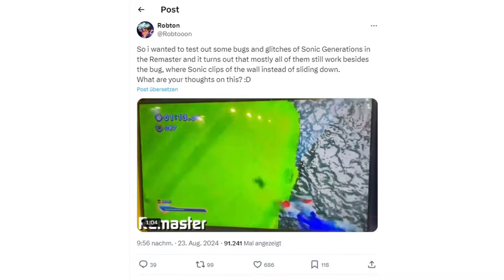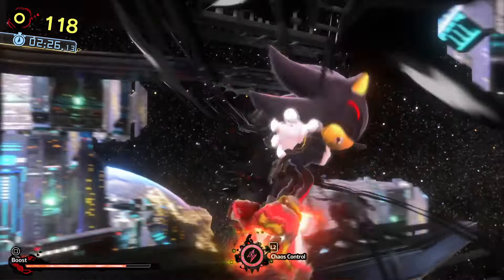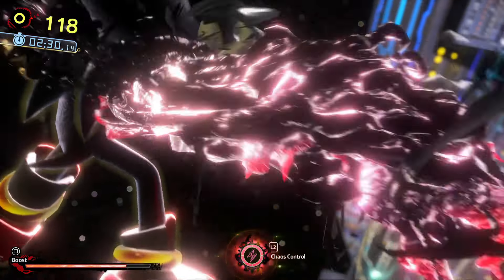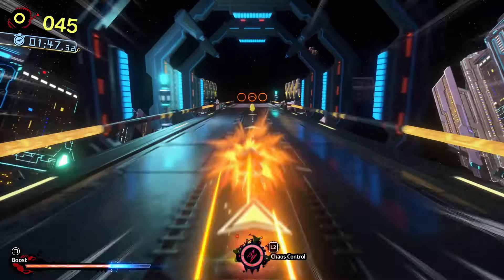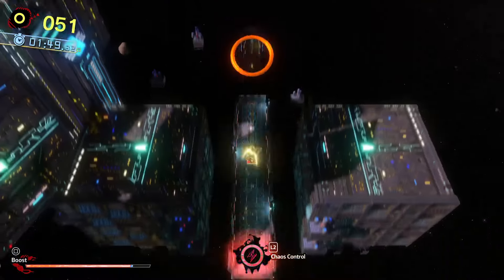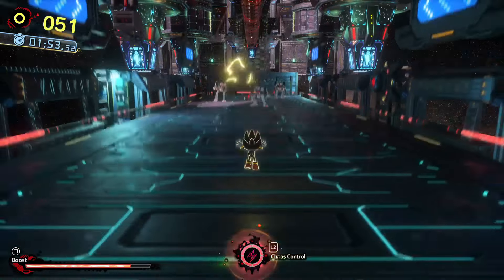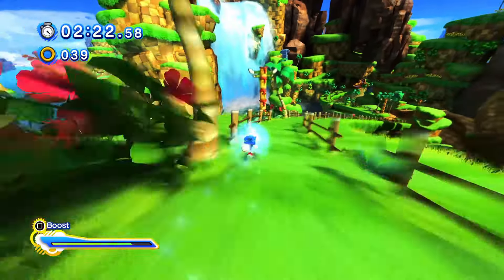Don't even get me started on remakes of PS4 games. While the main campaign of Sonic X Shadow might look like a simple port, it actually feels much better to play. Playing Sonic X Shadow on a better television with higher resolution and performance was almost as flashy as playing the original for the first time. It's a remaster done right, recreating the game how you remember it, without rebuilding it.